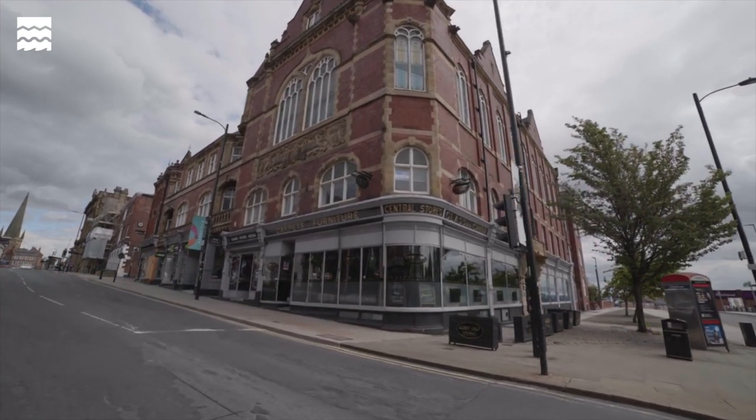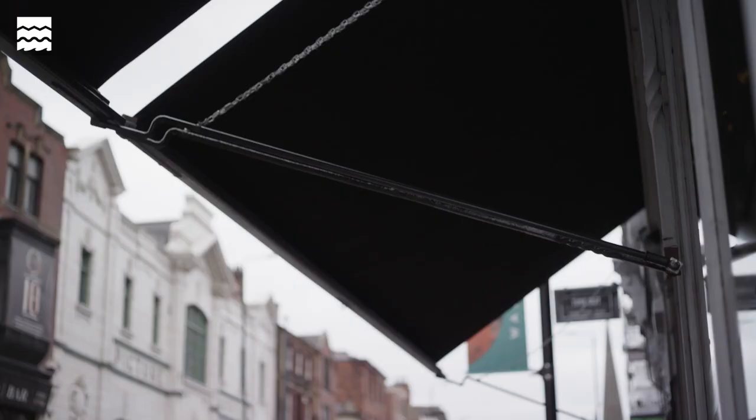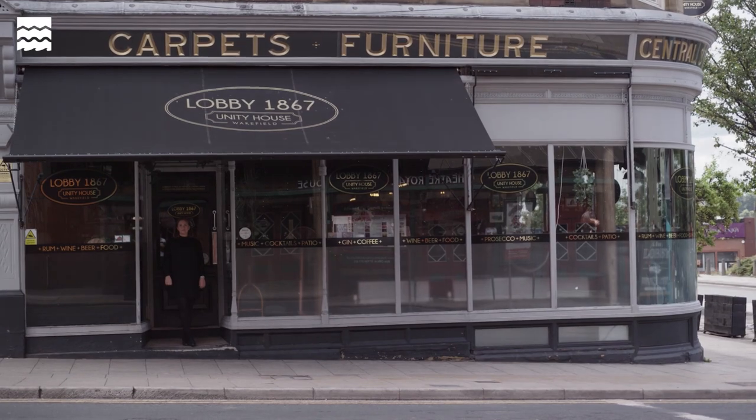When I bought the bar, I saw that there were the original cast iron arms and it was all boarded up. When we looked, there was the original awning still there. Part of the funding from Historic England has been to help get those renovated. It is good that they're back — the arms are the original ones, it's just the fabric that had to be replaced.